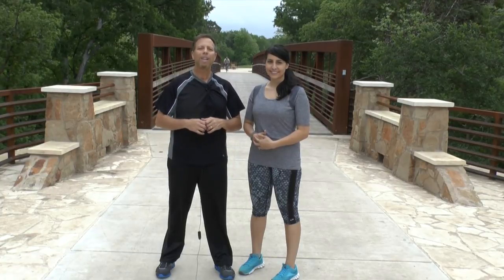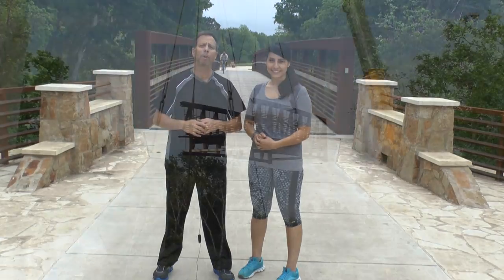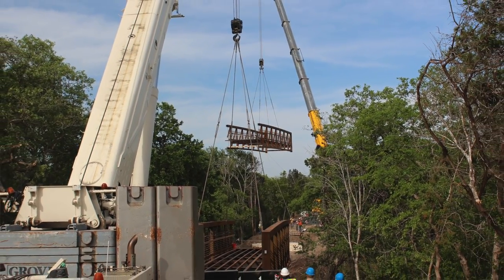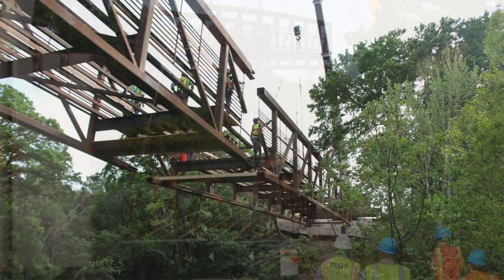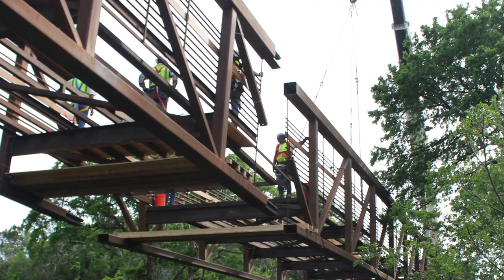That concludes our fast-speed video of our Brushy Creek Trail East system, but I wanted to stop here and show you this bridge behind me. Believe it or not, this is one of the largest pedestrian bridges ever installed in Round Rock's history. They literally had to bring it in in four pieces on four different cranes and they basically connected it in midair. Just some trivia you'd like to know.